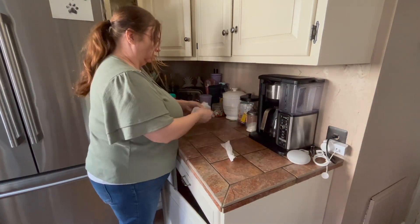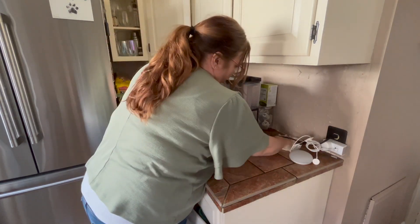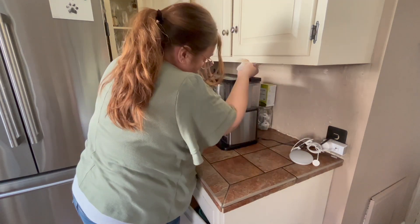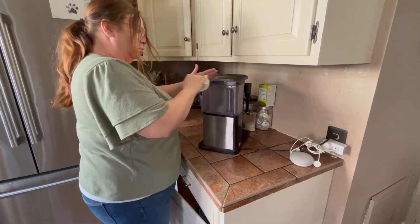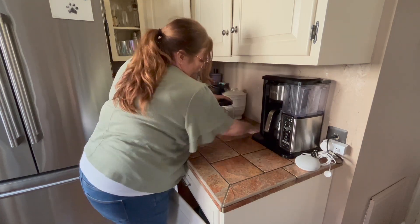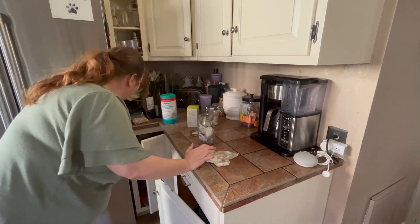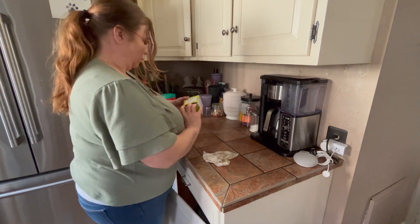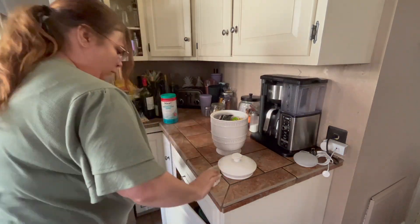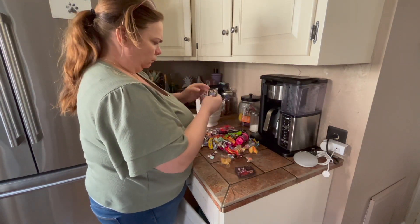I'm going to move on and attempt to get this countertop cleared off. You can see I have mismatched jars over here — that white canister is the last one I have, I broke all the others — and I have Halloween candy in it. Because it's in the canister and we don't see it, nobody ate it. The clear jar has all of our Chick-fil-A sauce, a mason jar for tea bags, and another jar for sugar. I think I just need more clear jars so we can see what's in them and things don't get wasted.